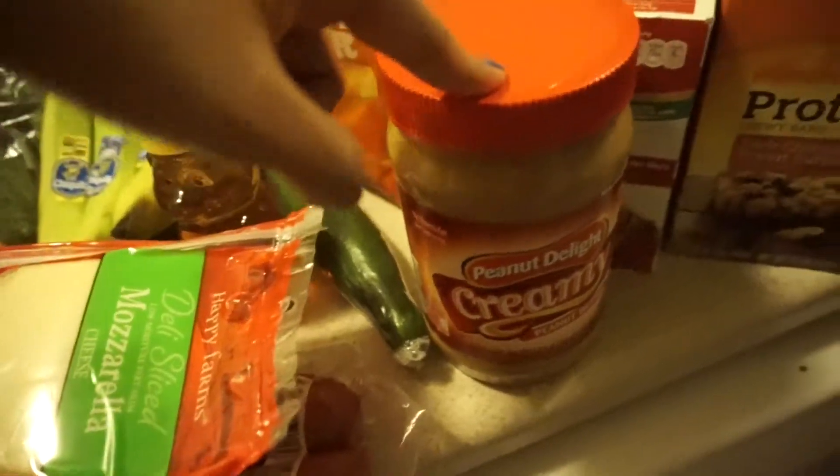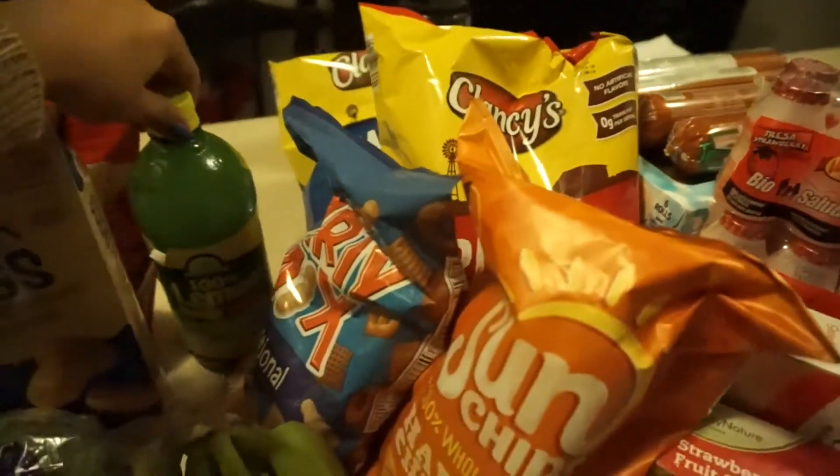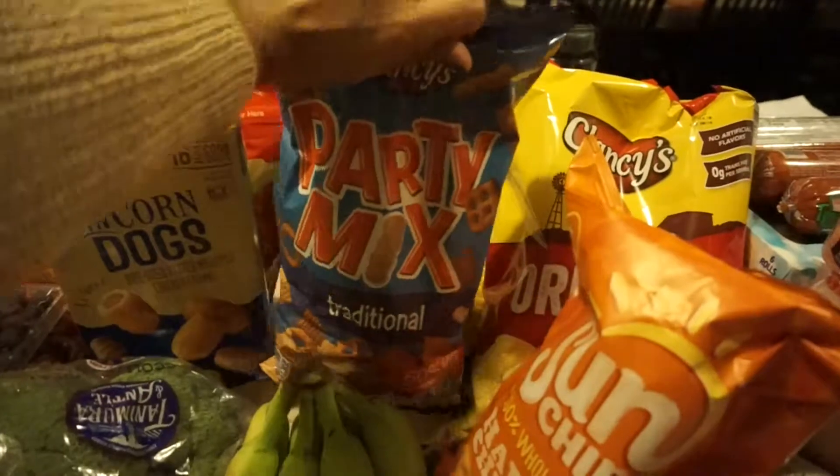I got mozzarella cheese and American cheese, then lean turkey sausage, honey, bananas, and peanut butter. I also got a few bags of chips, and some lemons for my apples so they don't go bad when I pack them for lunch. And then the party mix — it's like the knockoff trail mix thing.